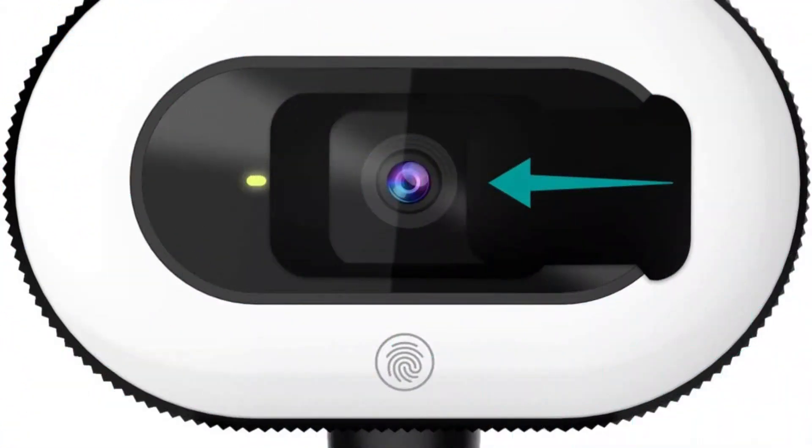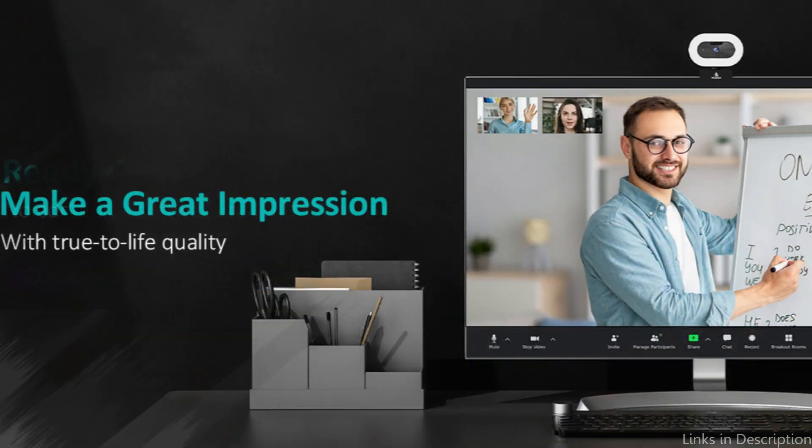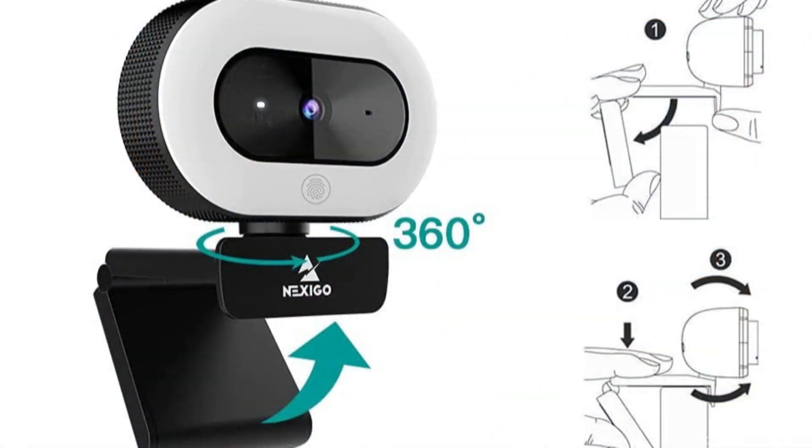When taking part in group calls or producing audio-heavy content such as podcasts or voiceovers, this is especially helpful. Additionally, the Nexigo N930E webcam boasts a clip-on design that makes it simple to attach to the screen of your laptop or computer. The camera also features a flexible and adjustable stand that you can change the height and angle of to suit your needs.